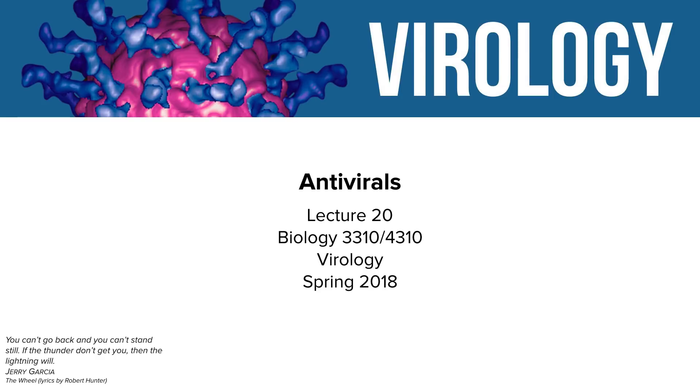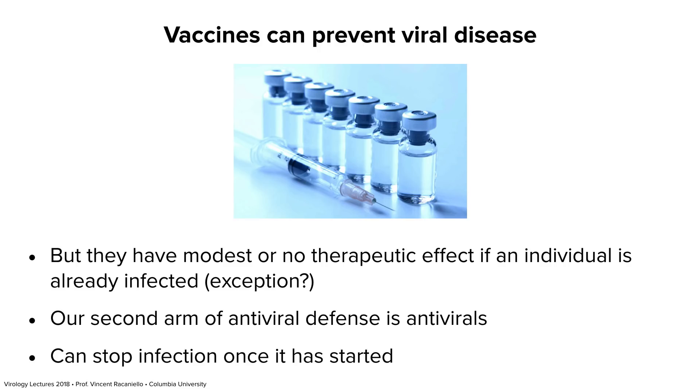Hello again. Today we are going to talk about the second in our series about prevention and control — antiviral drugs. As we talked about last time, you can prevent being infected if you are vaccinated, but with one exception: a vaccine won't work if you're already infected. Rabies is the exception — we can still vaccinate and protect you after you've been bitten by a rabid animal because it takes so long for the virus to reach the CNS.